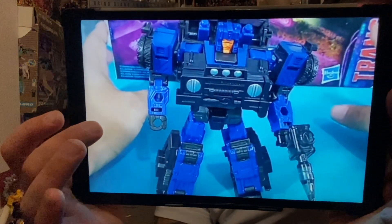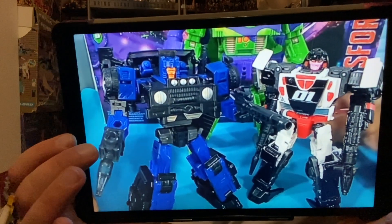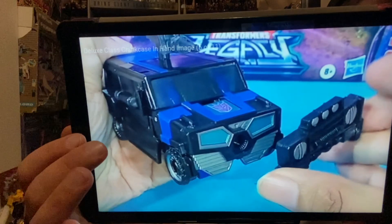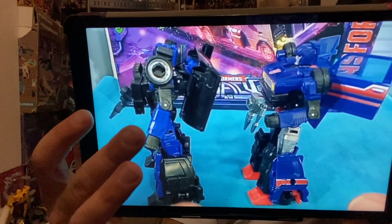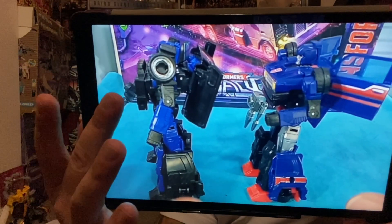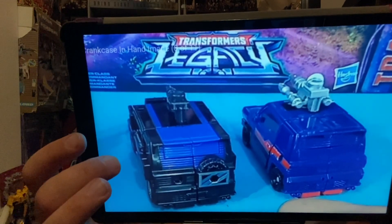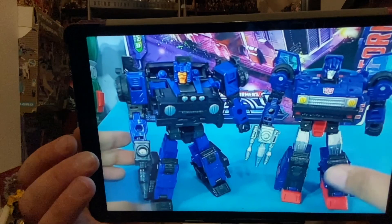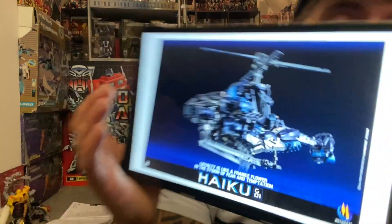Moving on, there are some more Crankcase in-hand images. This figure still hasn't been officially confirmed — we initially thought it was definitely going to be released, then thought it might be a custom. The photos show the bumper comes off as a weapon. It's a retool and redeco of the Skids mould — the doors come down rather than out, the wheels are on the side rather than tucked behind, there's an additional wheel at the back, and the head sculpt is so G1 it's amazing.